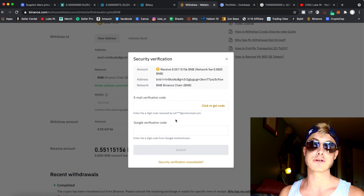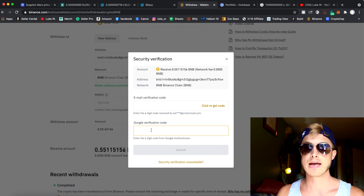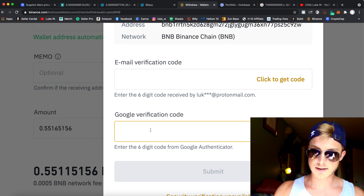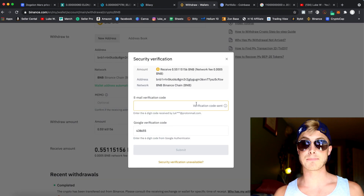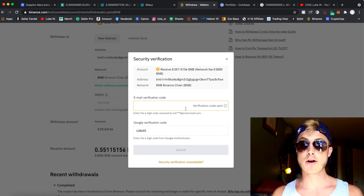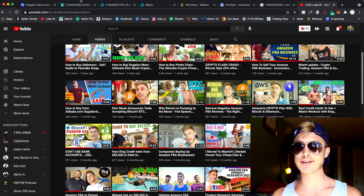People also asked: how do you withdraw money back from Binance into Coinbase and into US dollars? You do that by verifying your account — download the Google Authenticator app, get a verification code from there, then click to get a code sent to your linked email. I'll show you how to set up a ProtonMail dedicated encrypted email for your Binance account in that other video on the channel.